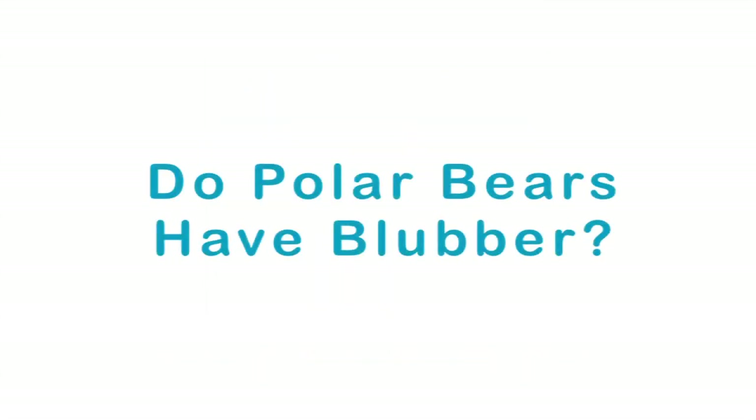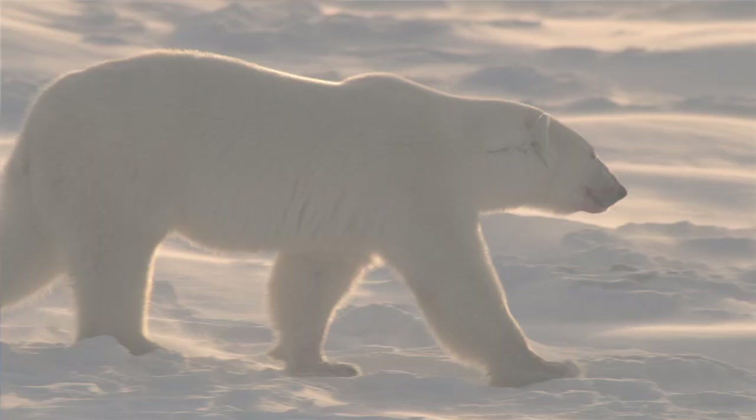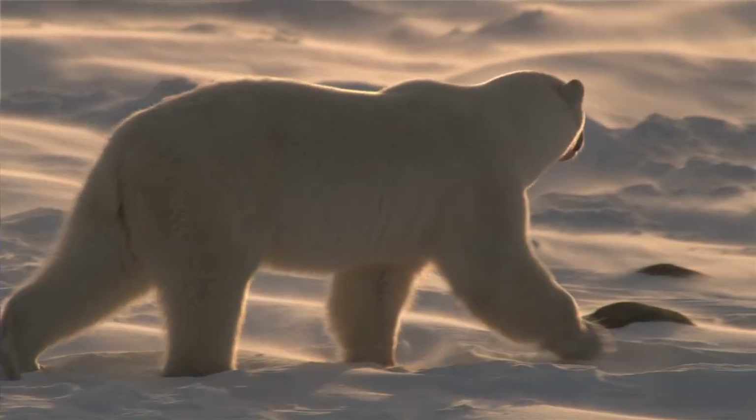My name is Greg Tiemann. I'm a professor of environmental studies at York University and my research is primarily focused on the ecology of polar bears.